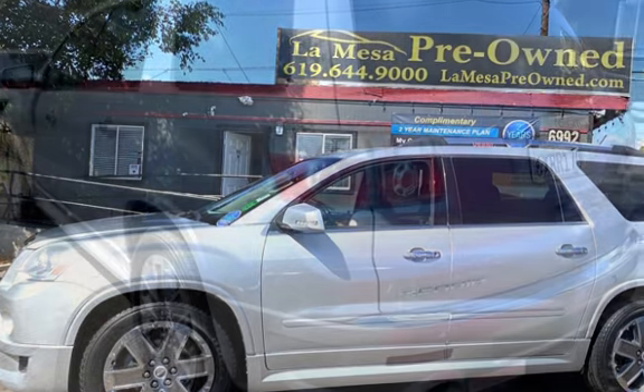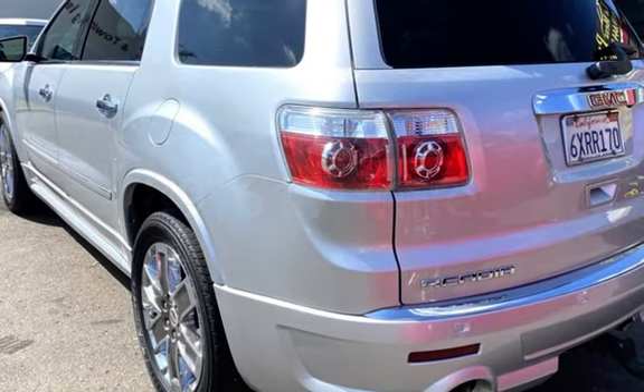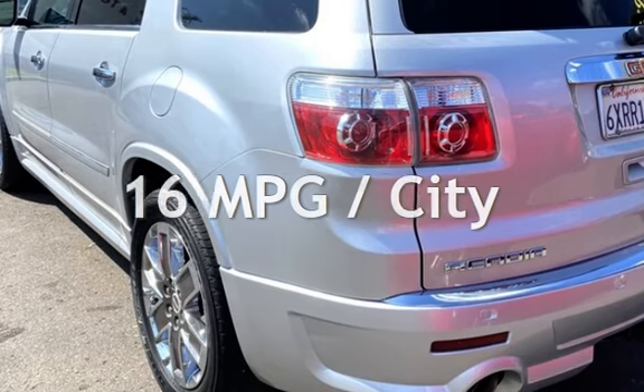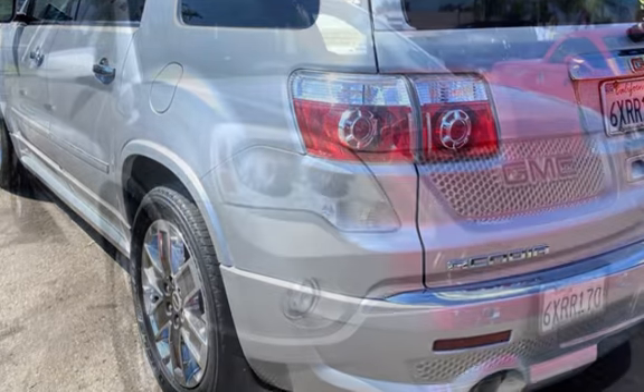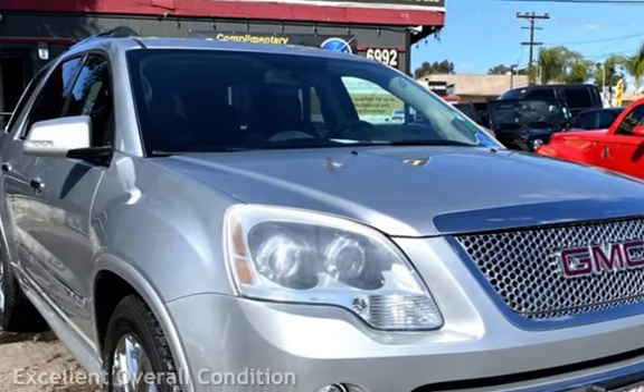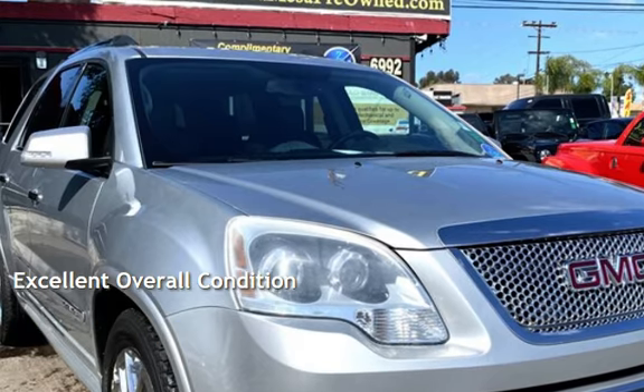This GMC has less than 90,000 miles on the odometer. Estimated fuel economy for this vehicle is 16 miles per gallon in the city and 23 miles per gallon on the highway. This vehicle is in excellent overall condition.